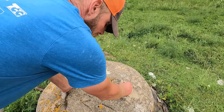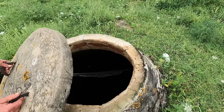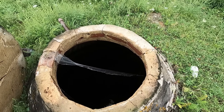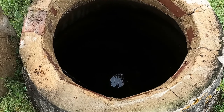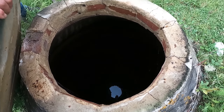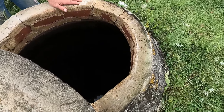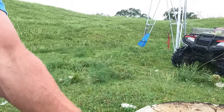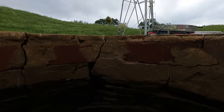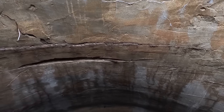So we're going to take a look in here. I haven't had this open in a lot of years. Now, I don't know if you can see that, but there are walls. There's about two feet of water in here.